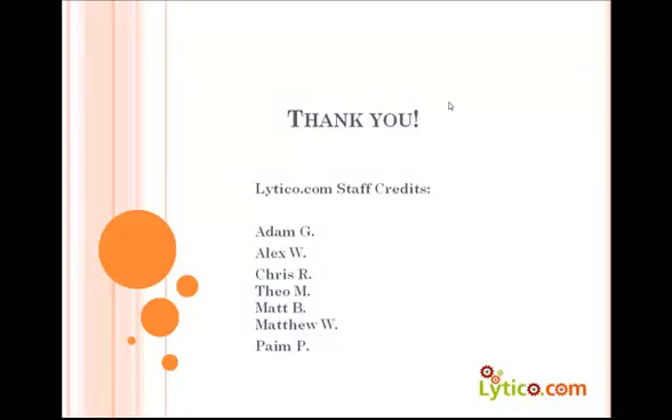I invite you to take a look, check it out, sign up for an account today at Lytico.com. Thanks again, and take care.